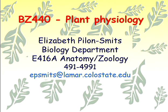Good morning, everyone. I'm taping this — it's going to be on RAMCT, so you can look it back. This will also be for distance offering in the fall, so it has dual purpose. Welcome, everyone. This is BZ440, Plant Physiology.